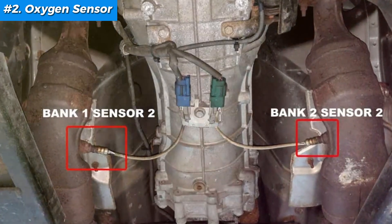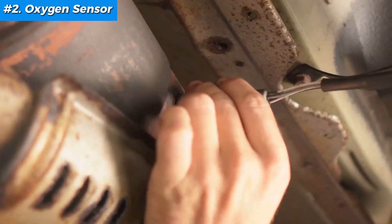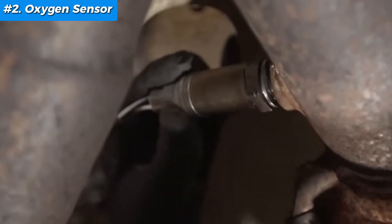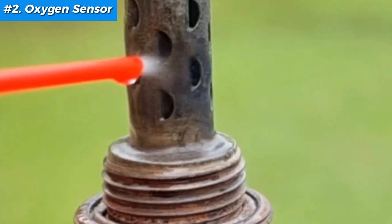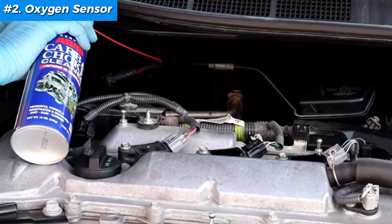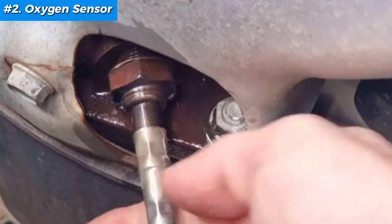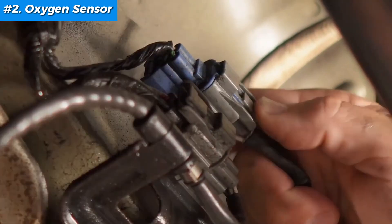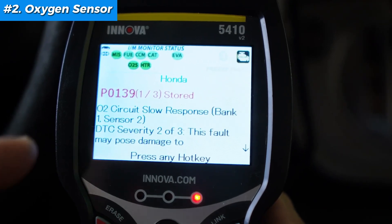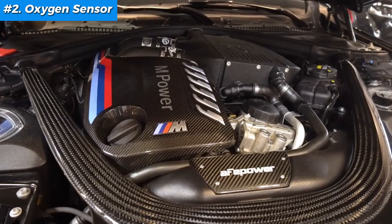Remove the old sensor using a wrench or specialized O2 sensor socket to disconnect it. Be sure the engine is cool to avoid burns. Then install the new sensor. Before installation, apply an anti-seize compound to the threads of the new sensor — this ensures it doesn't get stuck the next time. Screw in the new sensor hand tight, then secure it with the wrench. Hook up the electrical connector securely. Finally, reset your car's computer with an OBD scanner to turn off the check engine light and verify everything's running smoothly.